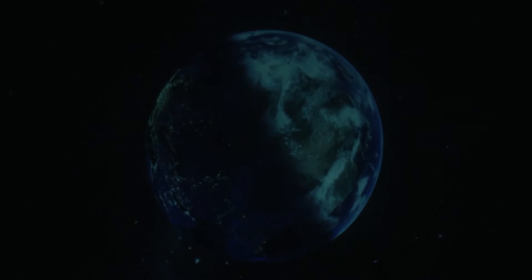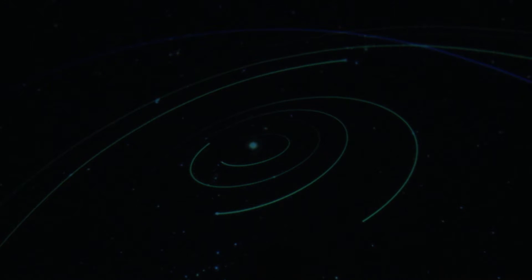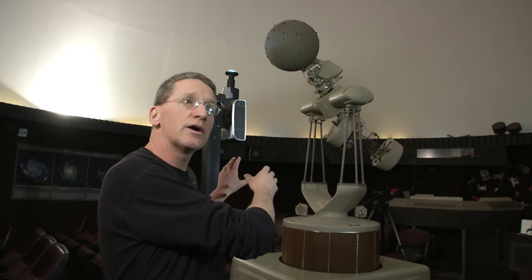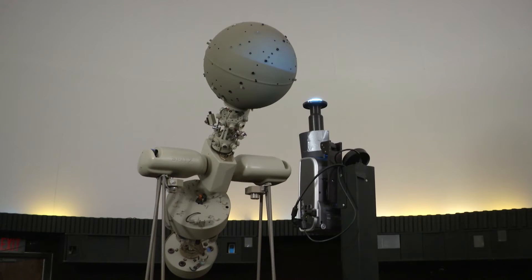Como Planetarium is a 60-seat planetarium with a 30-foot diameter domed ceiling. On the ceiling, we can project content. Traditional astronomy content would be looking at the night sky, looking at the planets in the solar system. We're able to do that with a couple different types of technology. We have a couple of projectors back here behind me. One is the old Starball projector. It's been there since 1975 when the planetarium was built.